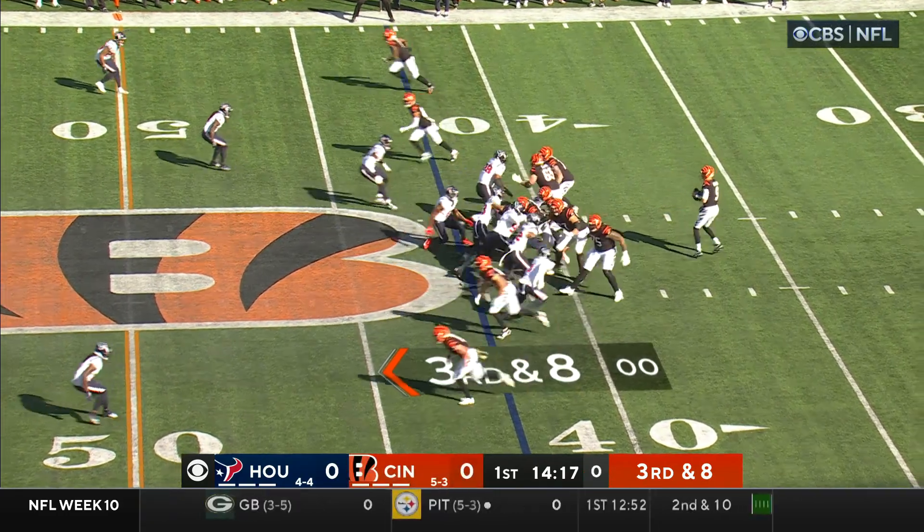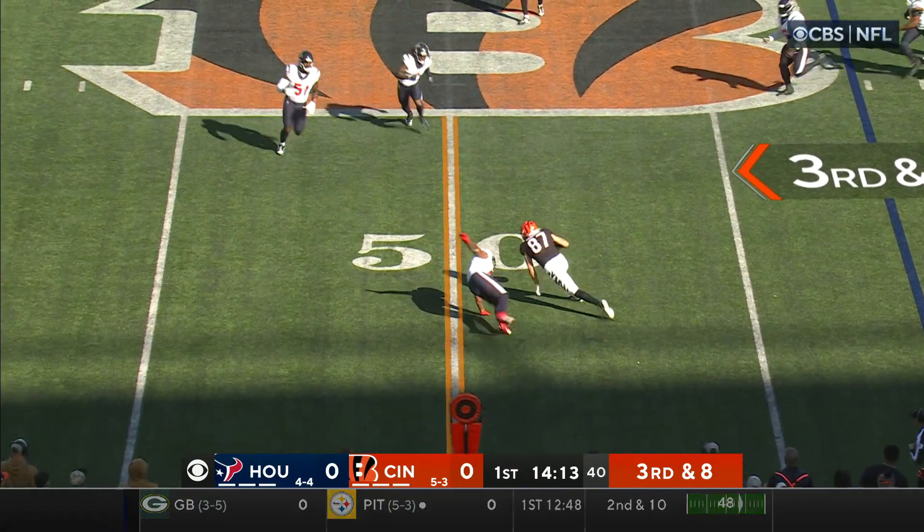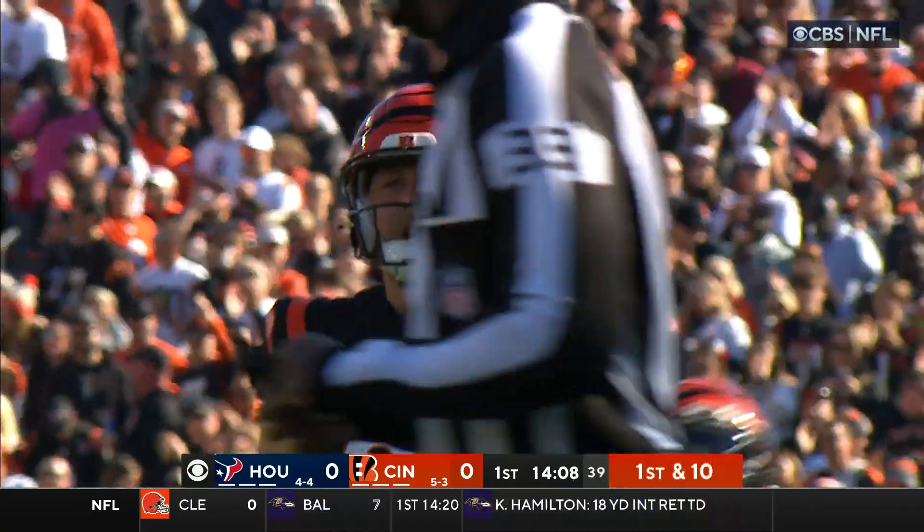On the move, the running back, third and eight for Burrow. Block and a pass outside which is caught by Hudson, spinning around, curling his way to the 45.